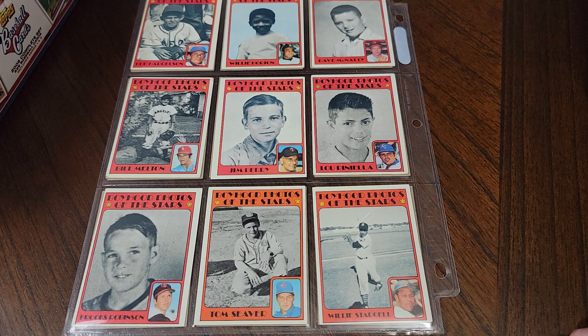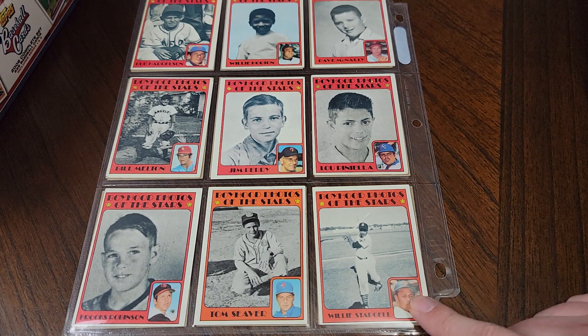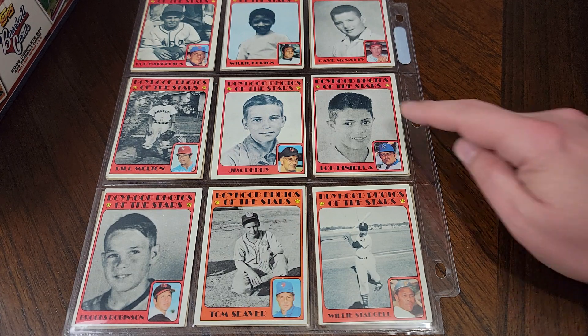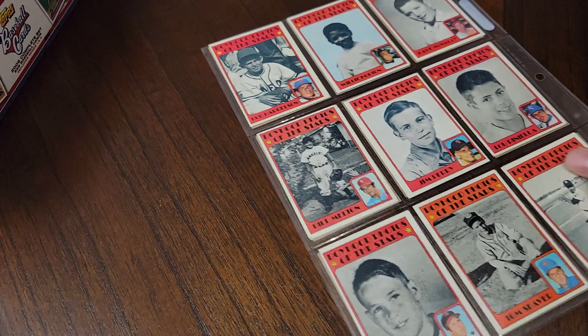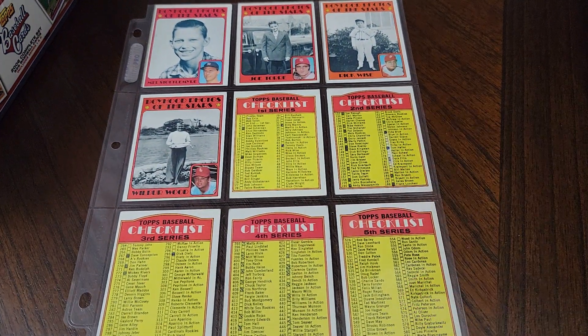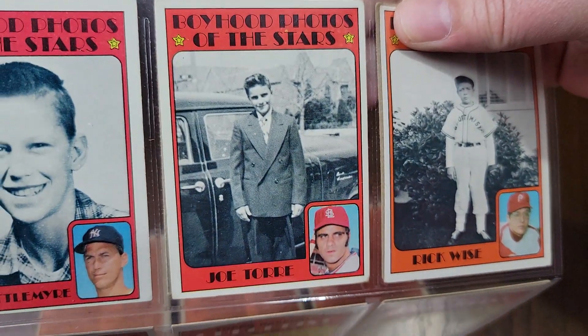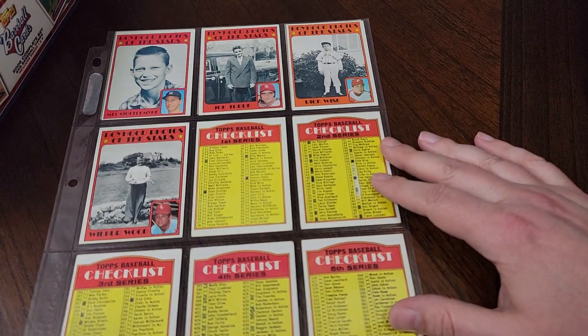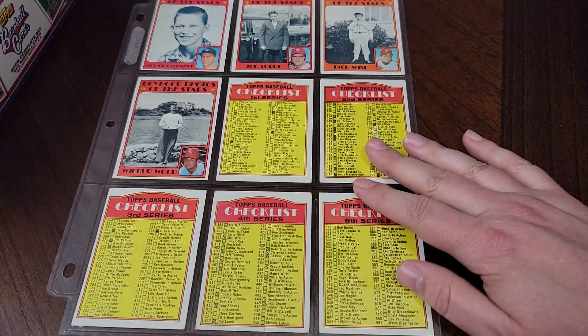They threw in some boyhood photos of the stars — no real rhyme or reason as to who they picked; maybe it was just who was willing to participate or whose pictures they had access to. Here's Tom Seaver as a kid. Willie Stargell doesn't look like a little kid there — probably a minor leaguer at that point. Lou Piniella — you can tell that's Lou Piniella. And then a couple more: Mel Stottlemyre, Joe Torre — look at Joe Torre all dressed up as a kid, that's pretty cool. You can see the resemblance.